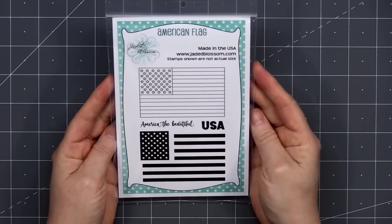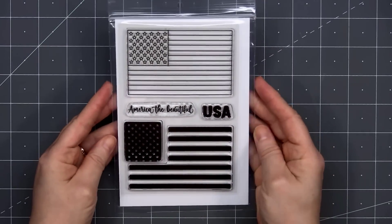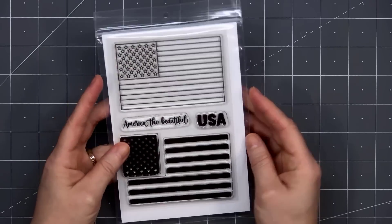The next stamp set is called American Flag. We have two sentiments — USA and America the Beautiful. There's an outline of the flag so you could color it, or you could use the two image stamps. We have the area around the stars and also the stripes. Just use some red and blue ink and you have your flag all finished.